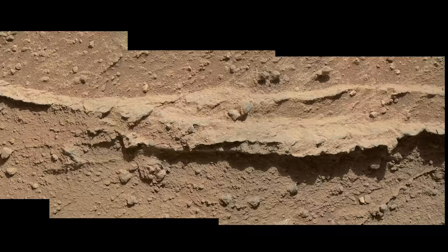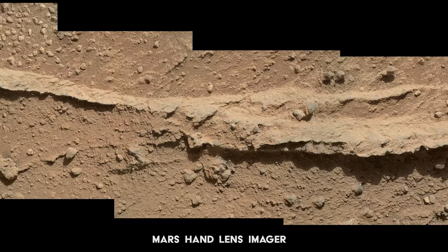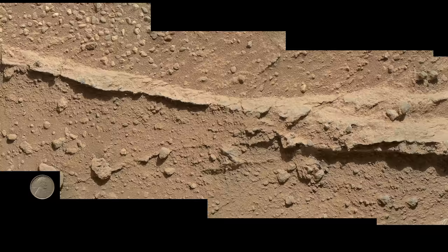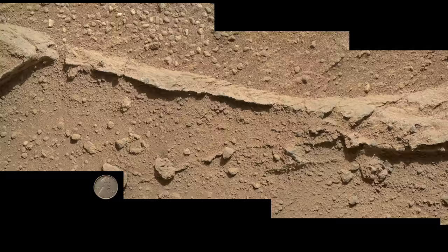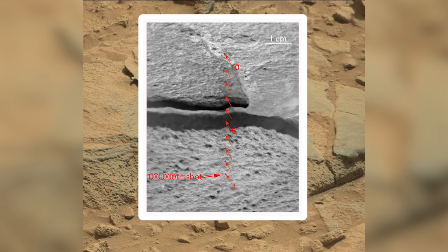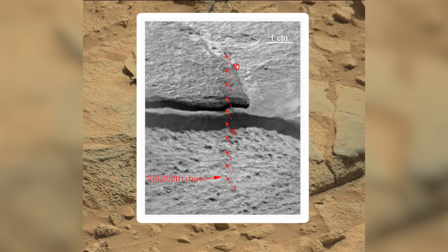On Sol 400, Curiosity examines the Darwin outcrop with its Mars Hand Lens Imager, or MAHLI for short. This four-image mosaic shows a ridge formed when a crack in the underlying sandstone was filled with a material that then eroded more slowly than the rock itself. Note the Lincoln penny at the bottom left — MAHLI's own unique calibration target for scale. While studying this rock named Ithaca, the rover's ChemCam laser is fired for the 100,000th time on the Martian surface. The arrows point to the dark spots left by 10 different laser shots, and analysis shows Ithaca to be a typical Martian volcanic rock type.